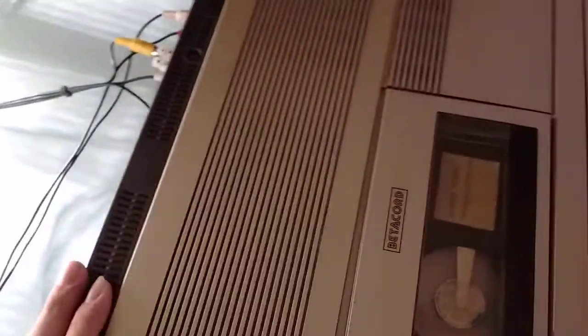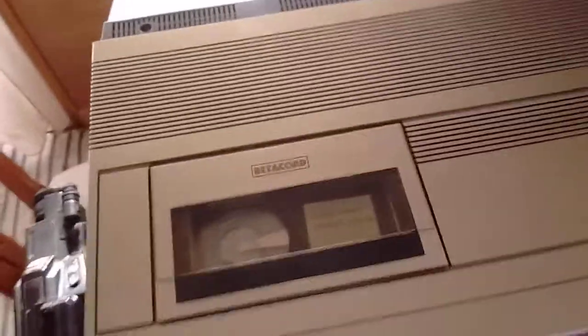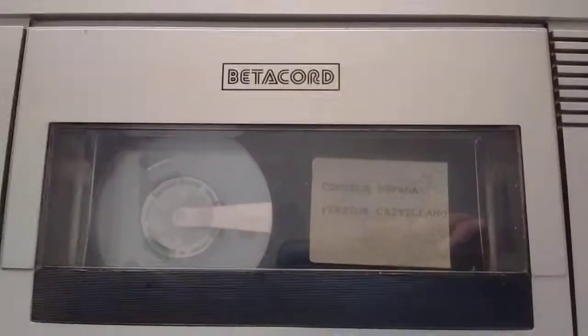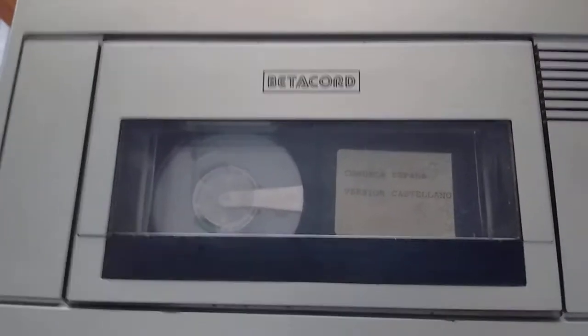If you haven't seen a Betamax loading system, I recommend you do, because it is just one of the most amazing mechanical things that have ever been made. I have this tape here, which I just showed in an old vlog — 'Get to Know Spain,' Spanish version, that's what it says.